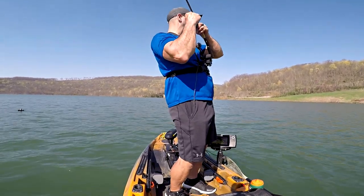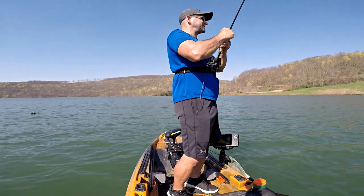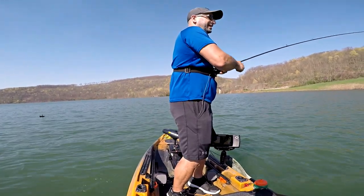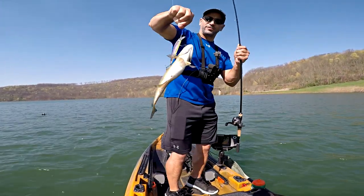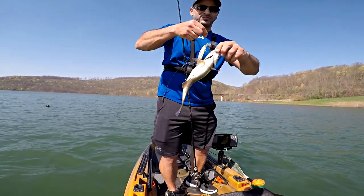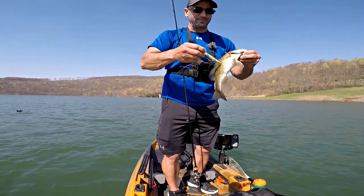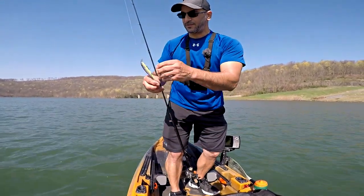Oh baby, I got another one! Yes, guys — number two! That repositioning worked. The fish up here aren't crazy big but the numbers are great — I'll take that all day long. Look how fat the belly is on that one, he just absolutely annihilated it. I've only been fishing a short time and I already got number two. Can't beat jerkbait smallies.